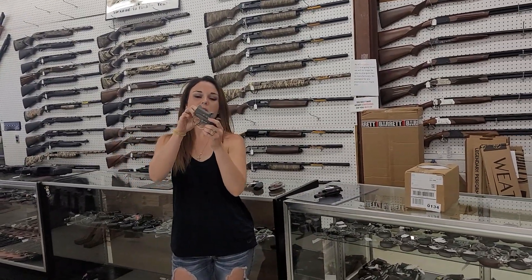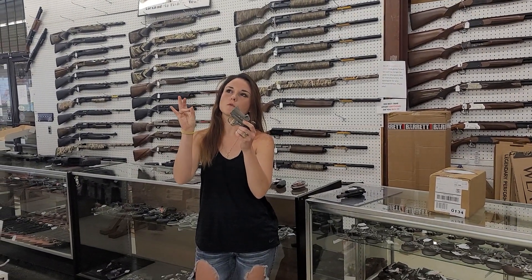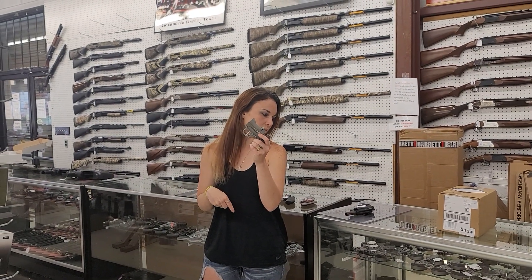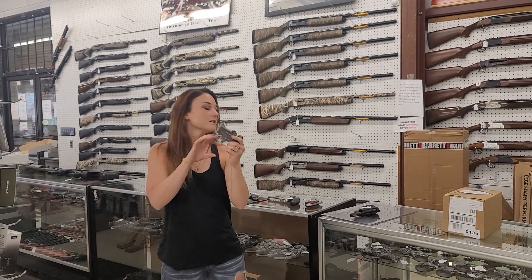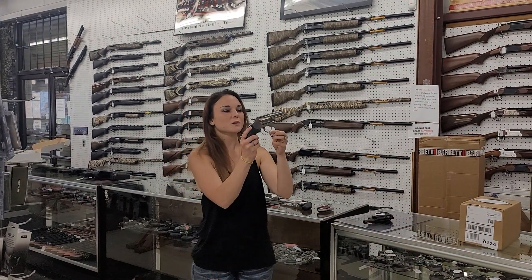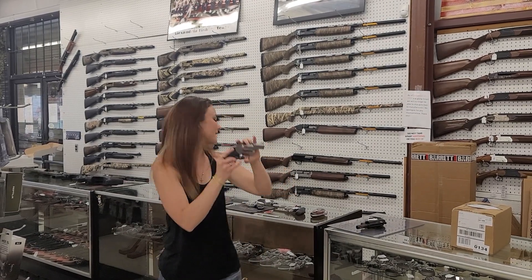Bond Arms Roughneck in 357 — I've got 357s and a bunch of other calibers: 45 Long Colt, 410, 9mm, and 45 ACP also. They're going to start at $255. Smith & Wesson Model 60 — beautiful 357 here, she's $665.